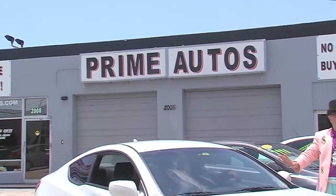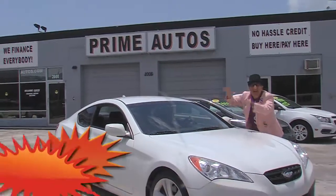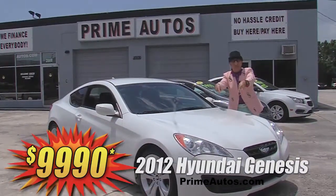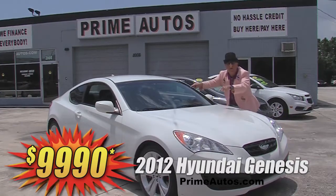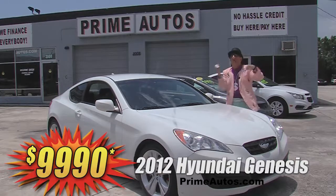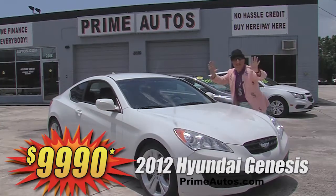How's about this super-sharp sport coupe — this 2012 Hyundai Genesis? It's loaded with the automatic, factory turbocharged engine, bucket seats, CD with USB and Bluetooth, factory alloy wheels, and all the toys. I'm telling you, this baby's going to go fast — literally — for only $99.90.